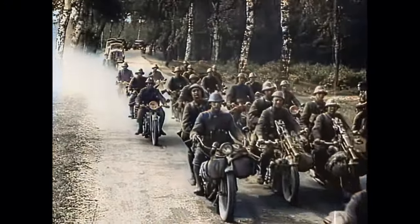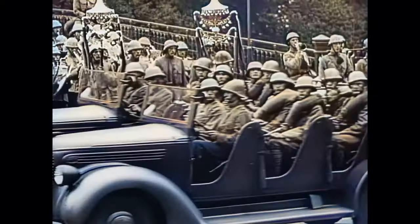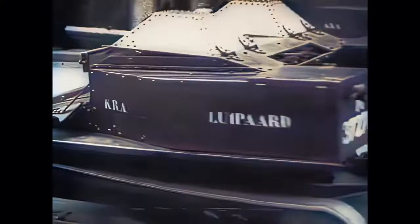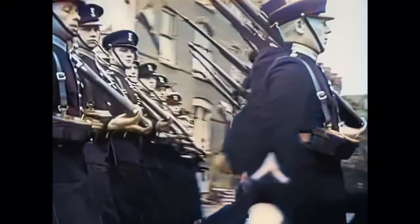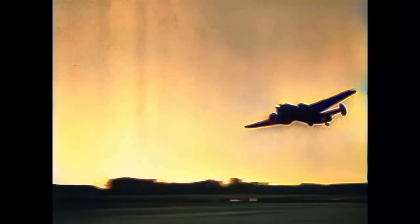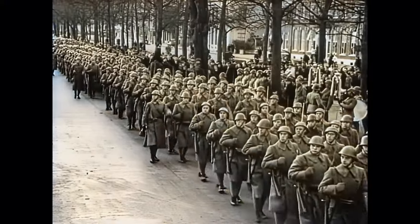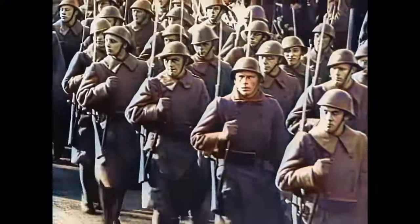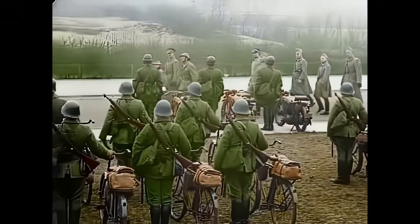During World War II, the Netherlands employed a plethora of domestically designed aircraft in their air force. Most of these aircraft were the product of the Fokker Company's efforts during the interwar years. During World War I, the Fokker Company gained immense experience in aircraft production by producing hundreds of aircraft for the German Empire. After Germany was banned from having an air force due to the 1919 Treaty of Versailles, the Fokker Company focused solely on producing aircraft for the Dutch Air Force.